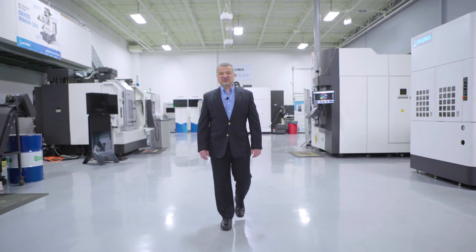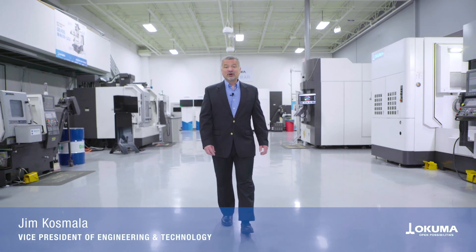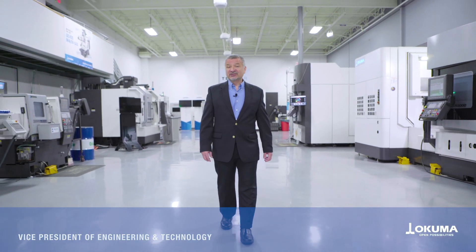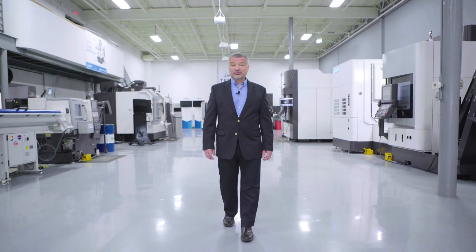Hello and welcome to IMTS Network Week. Okuma America is proud to host this segment, which will focus on advanced technologies that are available or adaptable to many of the machine tools purchased today. These technologies inherently benefit your bottom line by enhancing efficiencies, improving safety, and expanding visibility inside your operations.